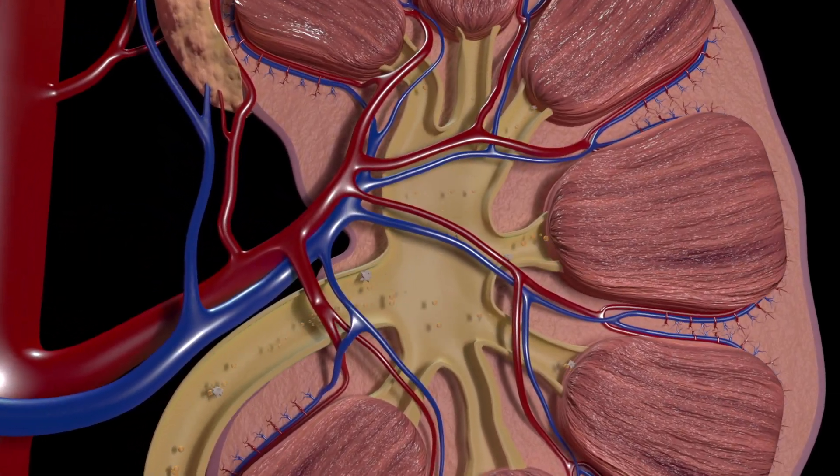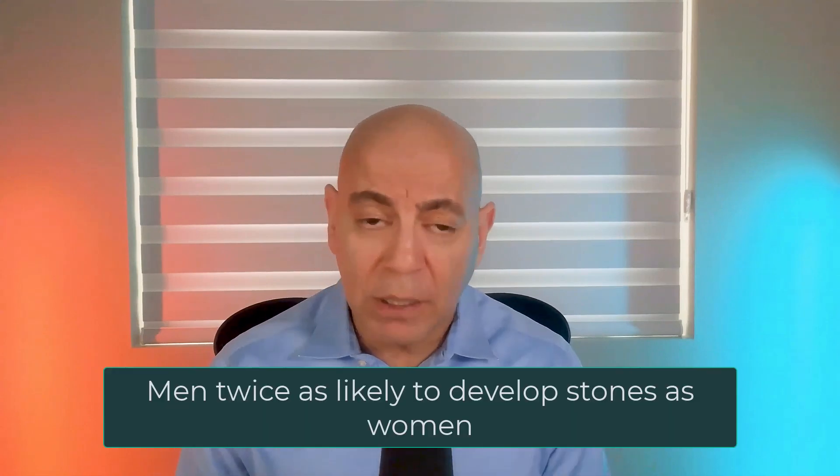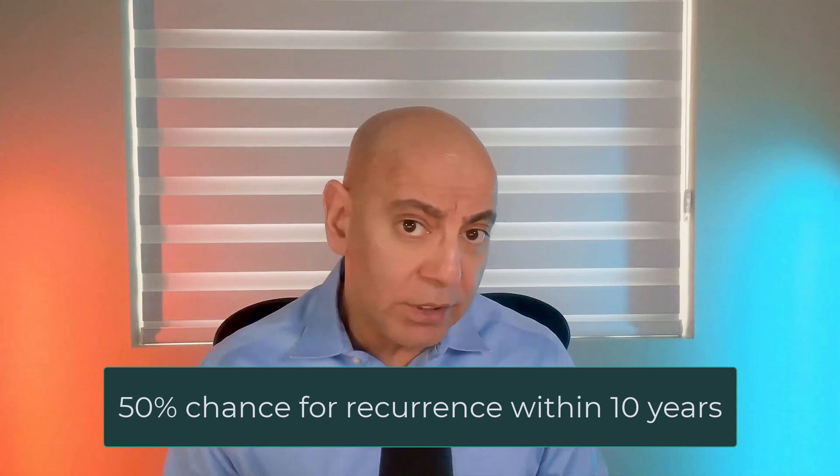Kidney stones affect millions of people worldwide. They cause so much pain that some people describe them as worse than childbirth. When we look at men versus women, men actually have twice the risk of developing kidney stones as women do. But both men and women have about a 50% chance of having another kidney stone after their first one within 10 years.